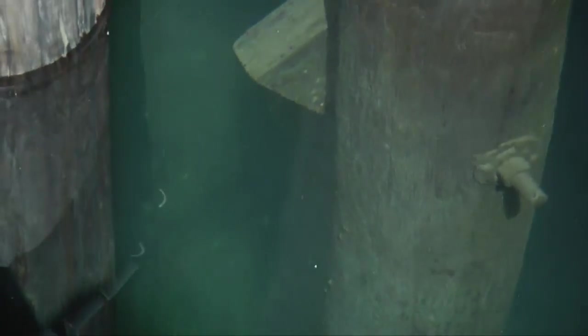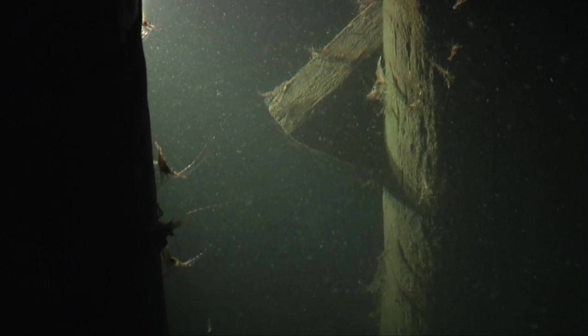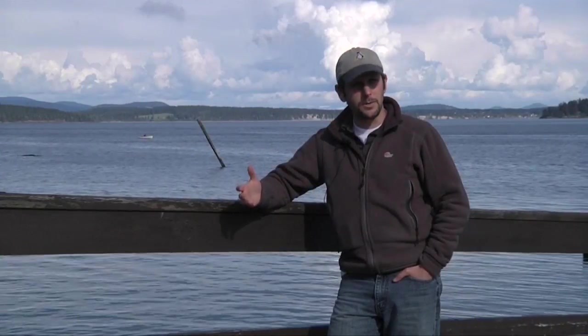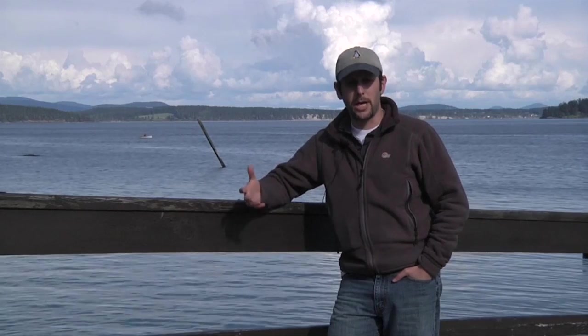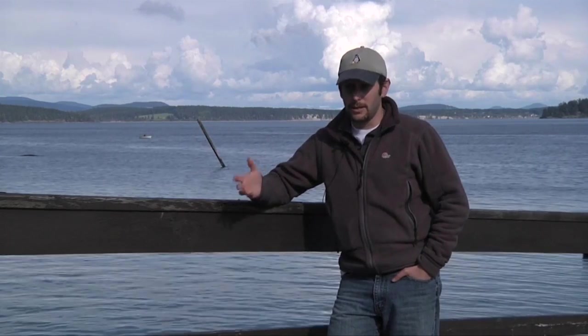But what we don't usually see is what goes on at night. So we're going to try to figure that out. We're going to use some really neat equipment they have here at the Friday Harbor Labs to try to attract some zooplankton to the bright lights down at the docks. Let's see how that works.